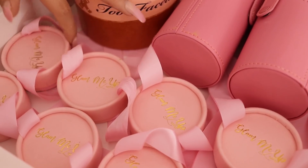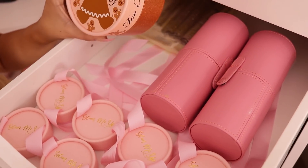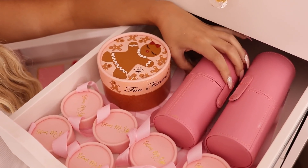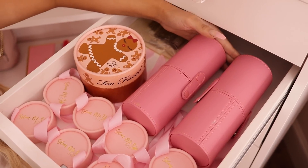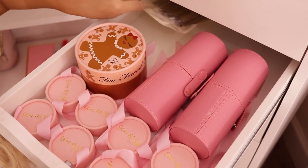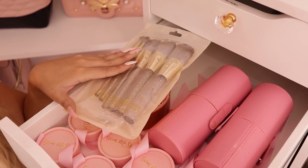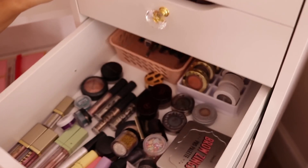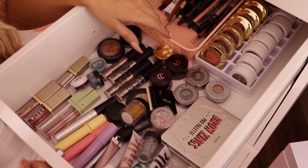I also have my Too Faced Gingerbread powder in here. I have these little travel makeup cases — I always take my brushes in these when I travel so they don't get messed up, one for eyes and one for face. I have an extra SL Miss Glam brush set that will be in a giveaway soon on my Instagram so go follow me.